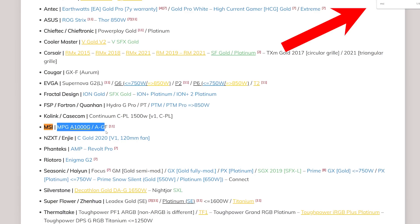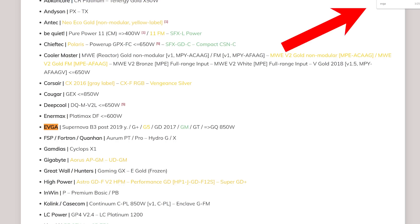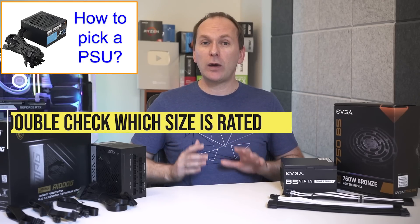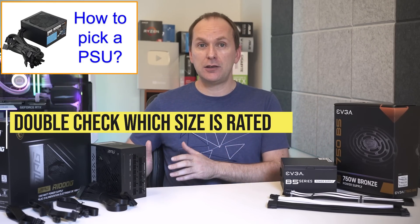The easiest way to search the list is to use your browser's search function and search each tier by manufacturer. For instance, the MSI MPG A1000G — search for MSI and you'll find it immediately in the A tier under single rail. For the EVGA B5 750W unit, search for EVGA and you'll find it in the C tier. Note that sometimes a rating will only include certain wattage sizes of a unit, so pay close attention.